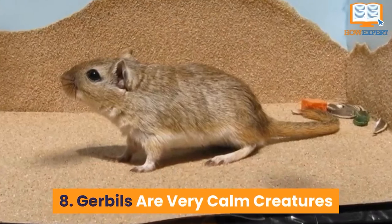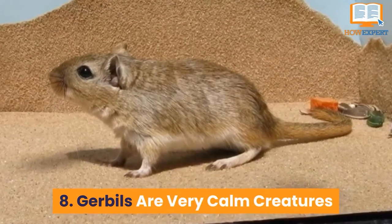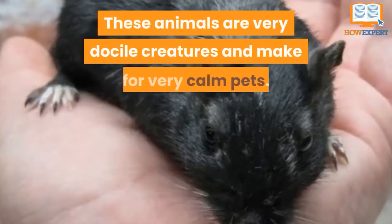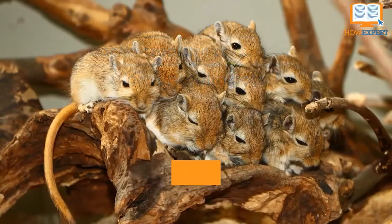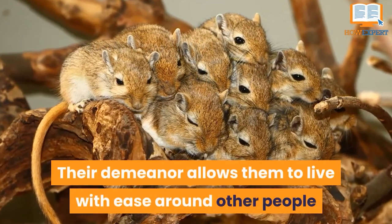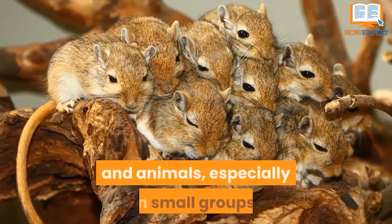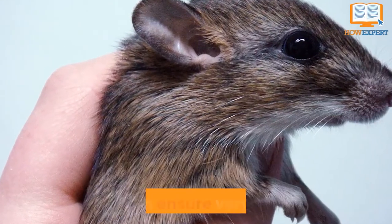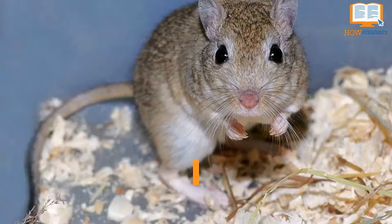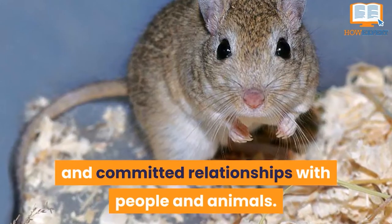Number 8: Gerbils Are Very Calm Creatures. These animals are very docile creatures and make for very calm pets. Their demeanor allows them to live with ease around other people and animals, especially in small groups. They have tendencies of bonding with their owners and can ensure very loving and committed relationships with people and animals.